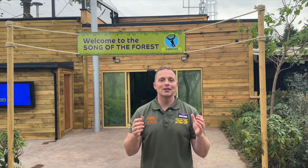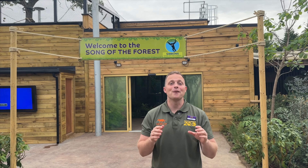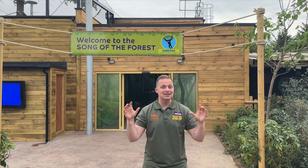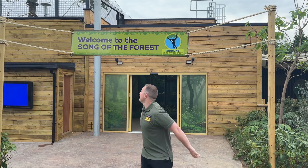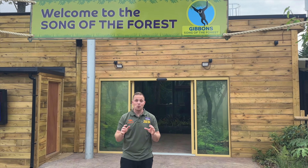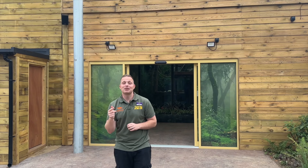Good morning everyone and welcome to our Zoo Live here at Hertfordshire Zoo on Friday the 16th of August, where I'm about to take you around our brand new habitat - Gibbon's Song of the Forest - which is home to our critically endangered northern white-cheeked gibbons Ethan, Ripley and Newt.